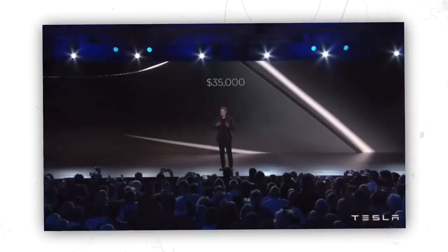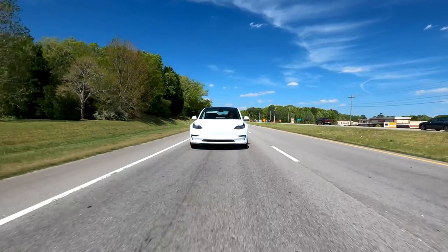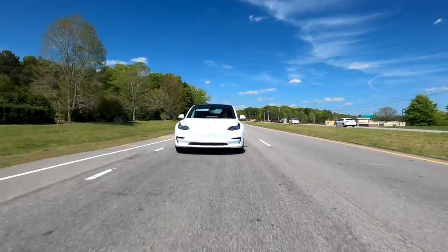Elon Musk and Tesla are coming up with the Tesla phone as it will be used to control cars or other Tesla products. For example, the phone will be used as a remote control for the Tesla car.